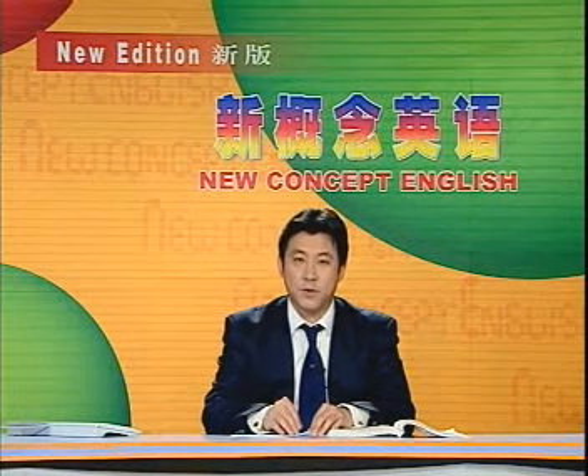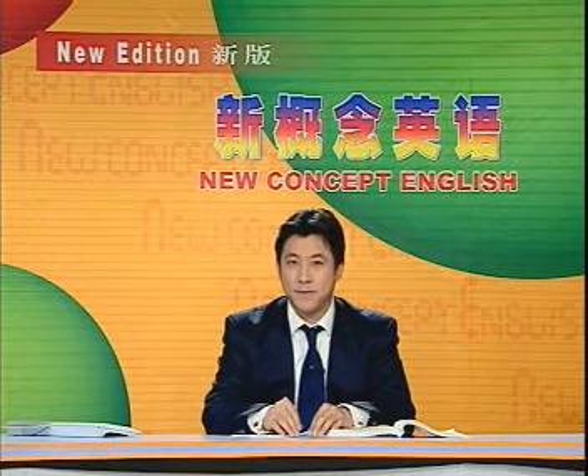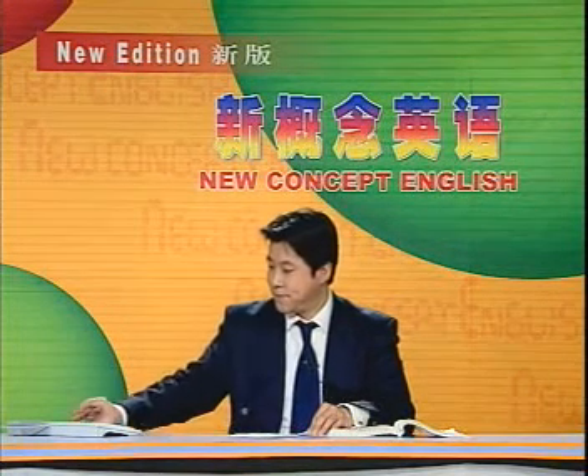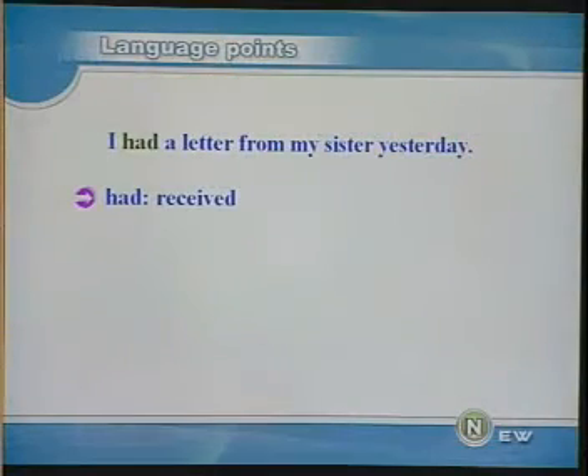Now we move on to the language points. 接下来我们来看看课文中的语言点。I had a letter from my sister yesterday. 昨天我收到了我姐姐的一封信。had 在这里意思相当于 received。